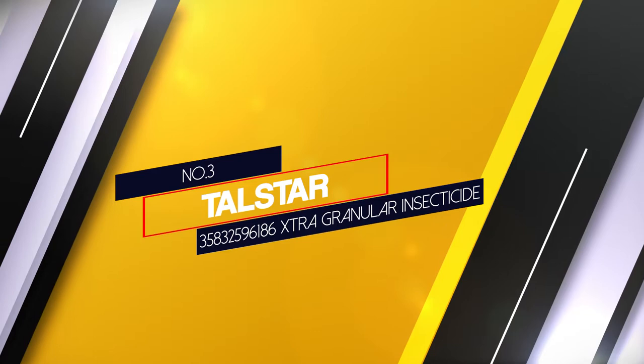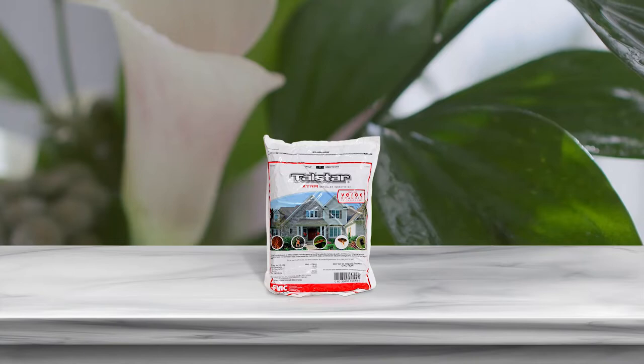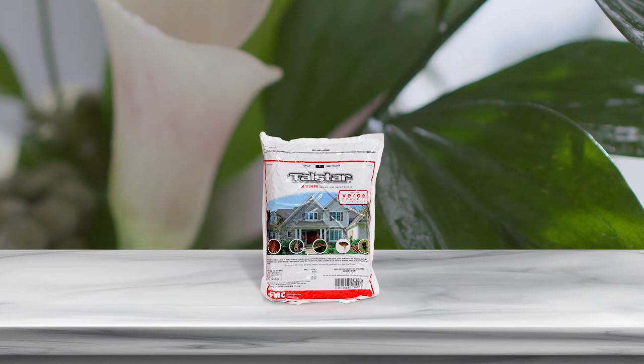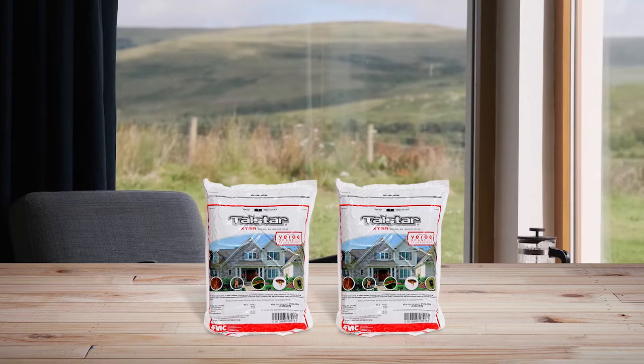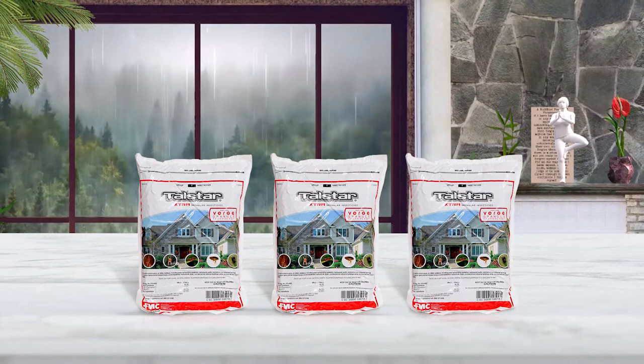Number 3: Talstar 35832596186 Extra Granular Insecticide. Powered by a combination of Zeta-Cypermethrin and Bifenthrin, Talstar Extra comes in an extra-large 25-pound bag and targets a variety of ants including the venomous and aggressive fire ants, fleas, ticks and more. With most application dosages, one package will cover a full 10,000 square feet. A user who used it against stink bugs reported no reinfestation over two months. The product uses an improved granular formulation that is odorless and releases quickly for rapid action while being dust-free in application.